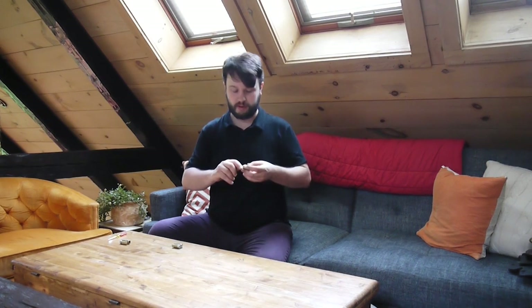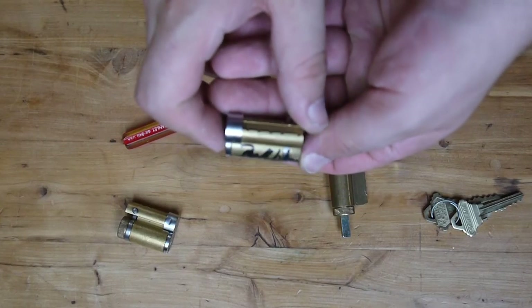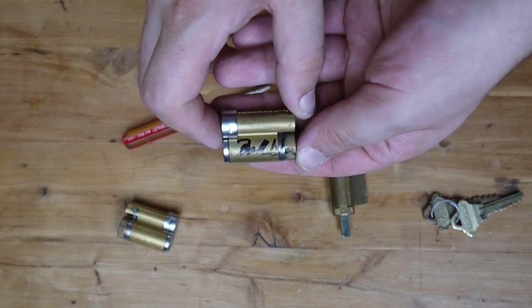This lock has been pretty well documented elsewhere, so I'm not going to spend a ton of time on the internals. What makes this lock special is that it is signed by Bo Wyden — the inventor of the Schlage Primus, the Aset, the twin, and a whole host of inventions. This is particularly special to me because Bo is one of my heroes of lock engineering.